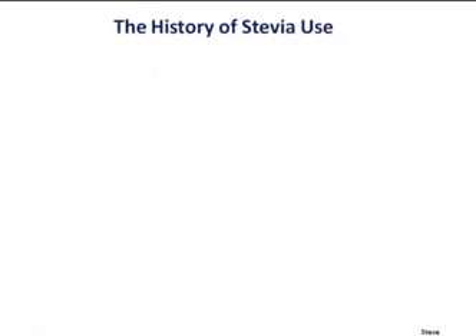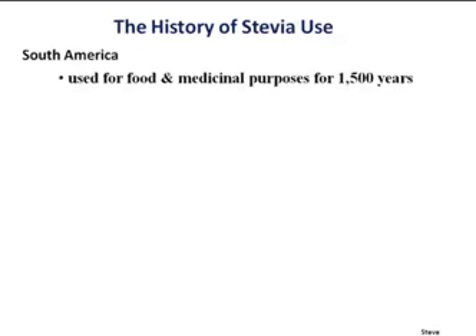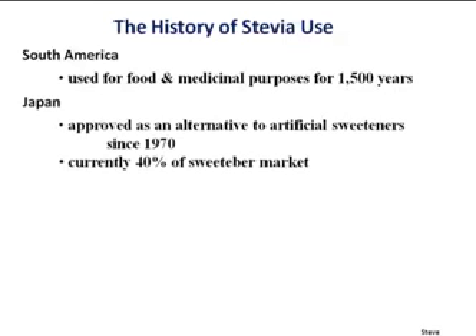Let's talk about stevia. This is not some Johnny-come-lately — it's been used for food and medicinal purposes in South America for 1,500 years with no toxicity reported. Japan was the first major industrialized country to jump into it; they introduced it in 1970, and it's currently 40% of their sweetener market, again with no adverse side effects.